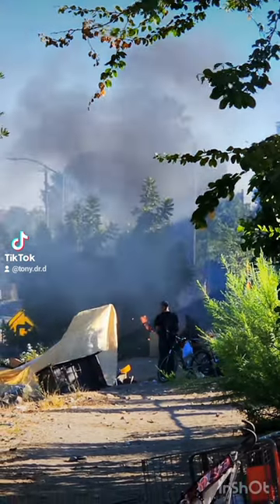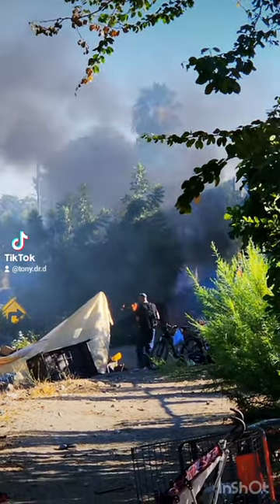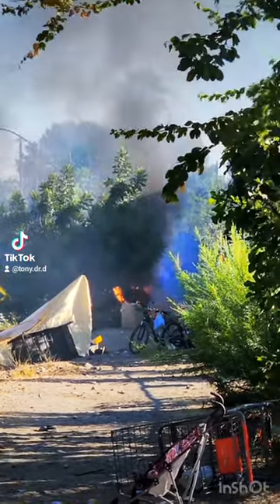We're here on the side of the 110 freeway in Highland Park, with a brush fire going on the side of the freeway. It looks like a homeless encampment that's catching on fire.